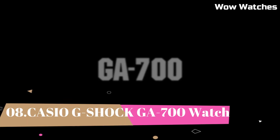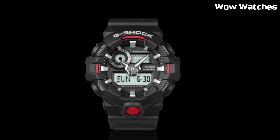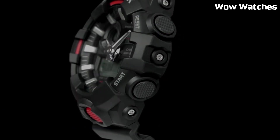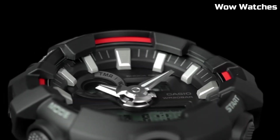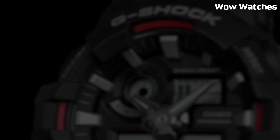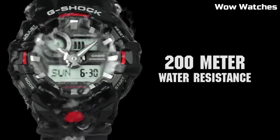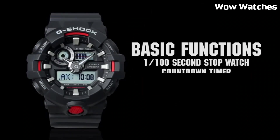Number 8: Casio G-Shock GA-700. It is a mid-range watch known for its durability and resistance to shock. Some features include a digital display, stopwatch function, countdown timer, and multiple alarms. The watch thickness is 16.7 millimeters, band size men's standard. It also has a water-resistant rating of up to 200 meters. The watch is powered by a battery which can be easily replaced.